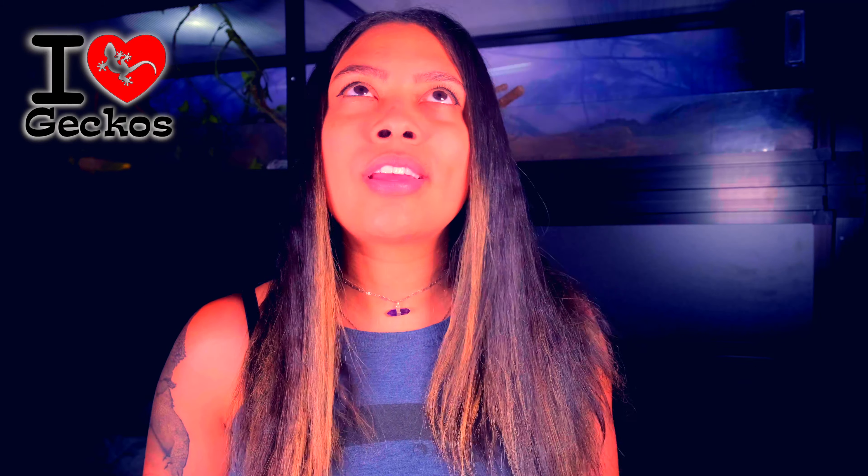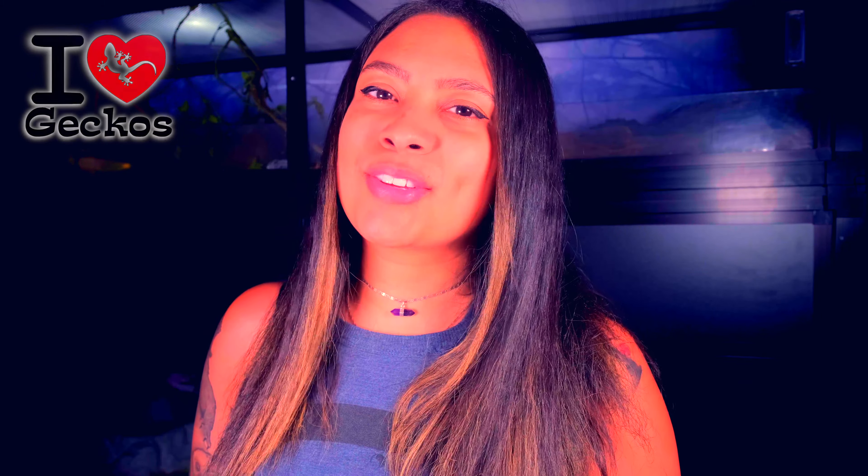These are just my opinions based off of tanks that I personally have had and personally tried, so please feel free to leave your recommendations in the comments too. Before we get started, this video is sponsored by iHerp Geos, so make sure to stay until the end of the video to find out all about this awesome company.